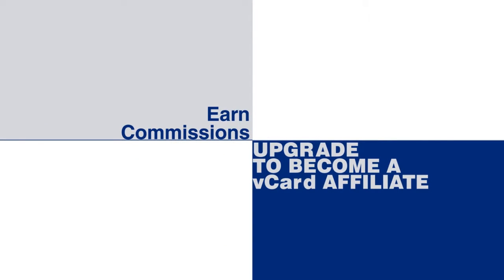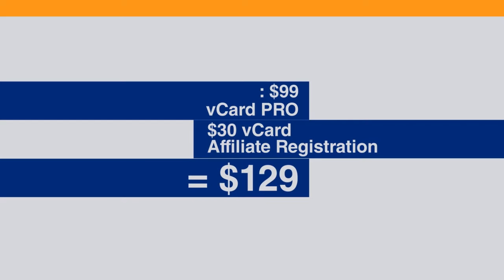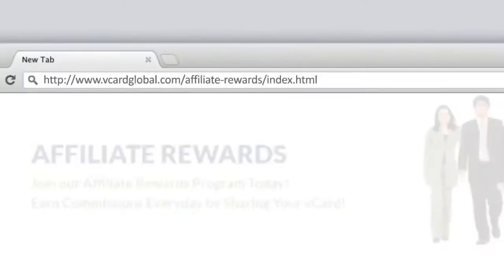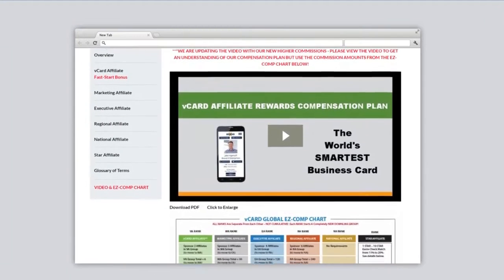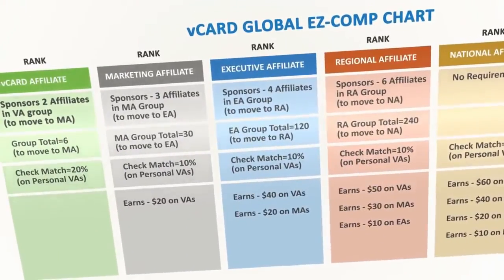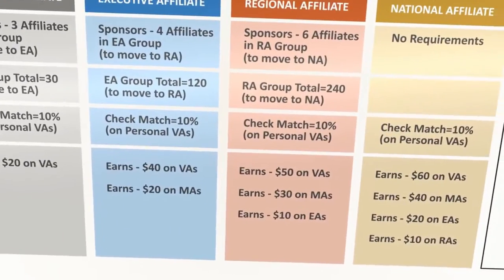The way you earn commissions on those upgrades is to become a V-Card affiliate. When you upgrade as a V-Card affiliate for $129, you automatically receive your V-Card Pro, but you also position yourself to earn commissions from all the people in your network who also pay for the Pro or affiliate upgrade. On the company website, vcardglobal.com, you can click on the Affiliate Rewards tab and print out a copy of the EZ Comp Chart if you want to follow along with this video.